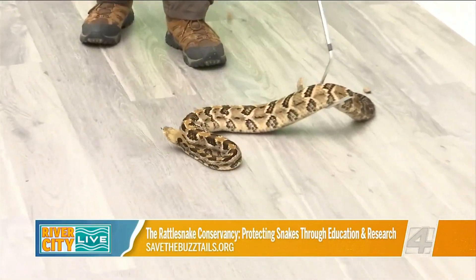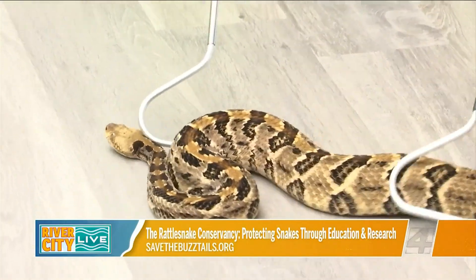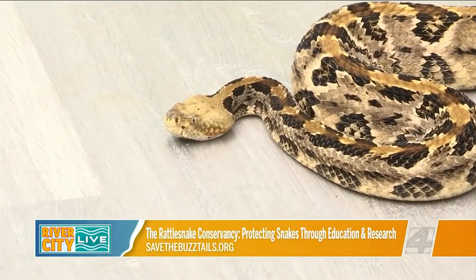We're based here in Jacksonville. We were established back in 2017, and we leased areas here at the Tree Hill Nature Center. We've got an awesome display of all of our native venomous reptiles here and do after-school programs, summer camps, and things like that.